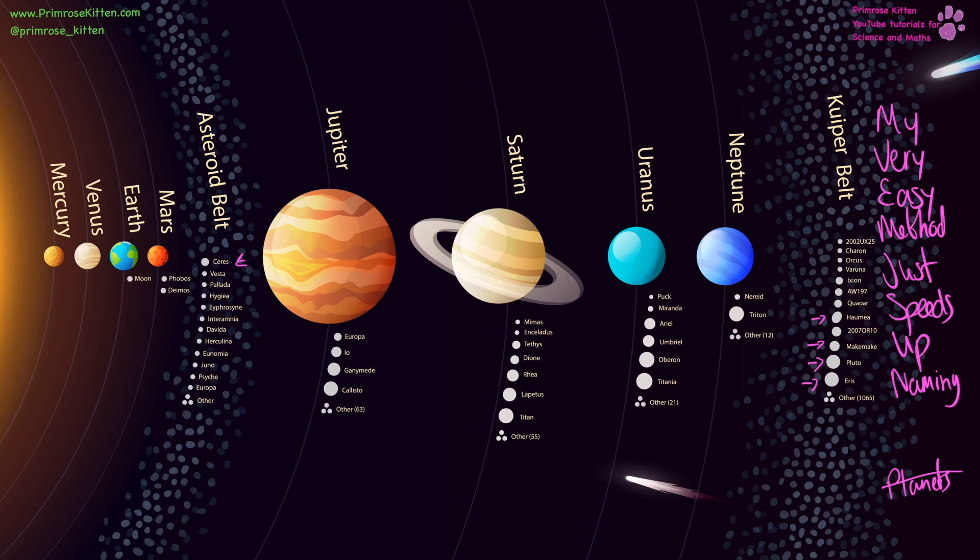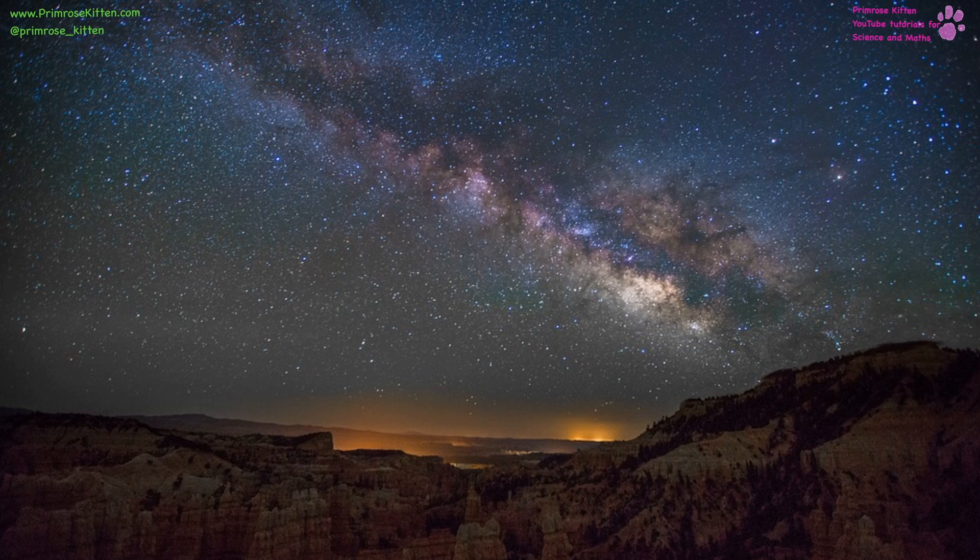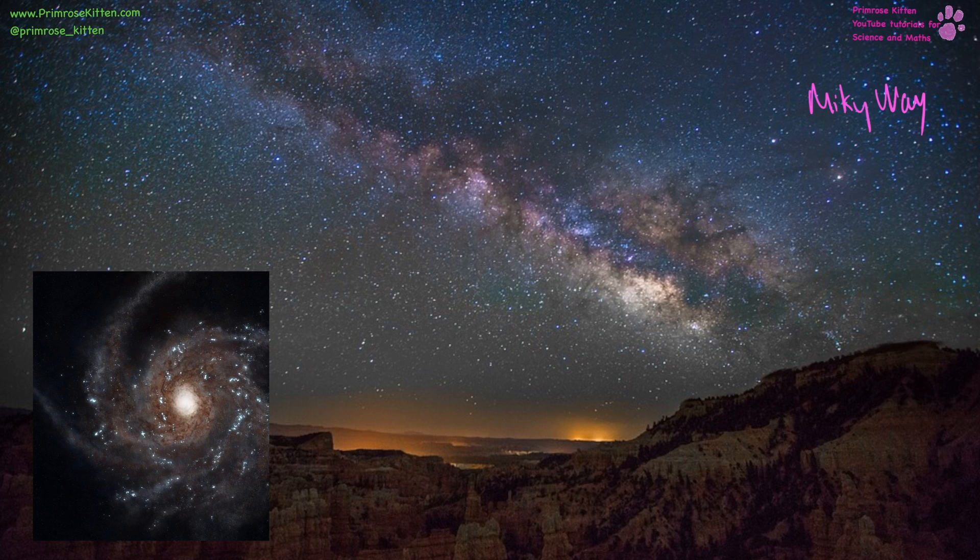People used to believe that all the planets revolved around the Earth, but now we have moved to a heliocentric system, and we know that all the planets revolve around the Sun. The galaxy that we live in is the Milky Way, and here you can see the Milky Way stretching across the sky. We are on the edge of the Milky Way, on one of the arms right on the outside. In the middle is a black hole.